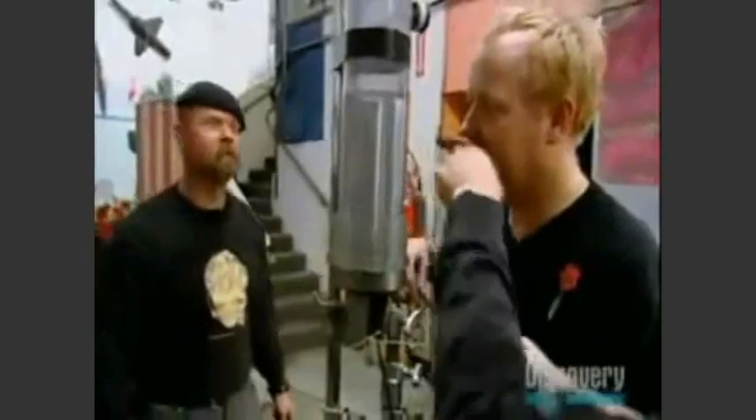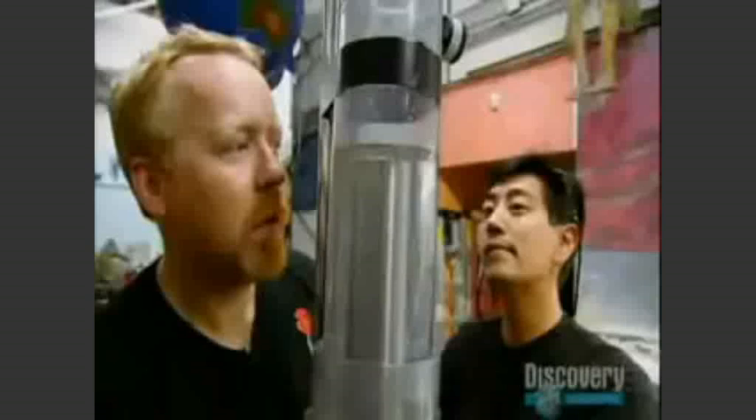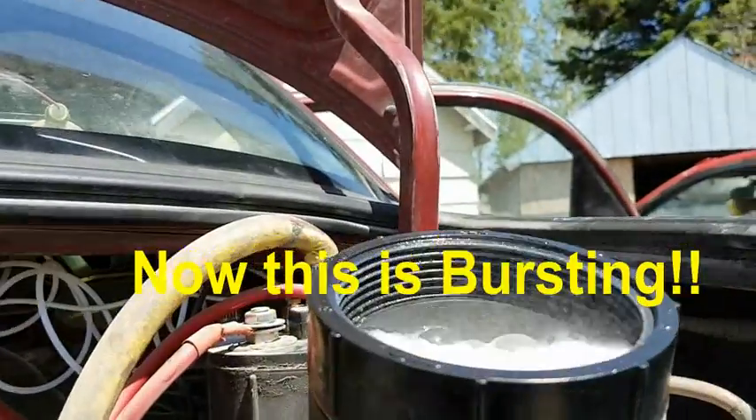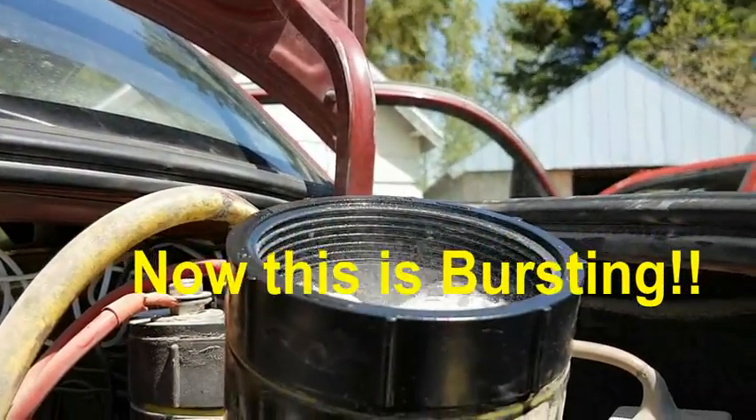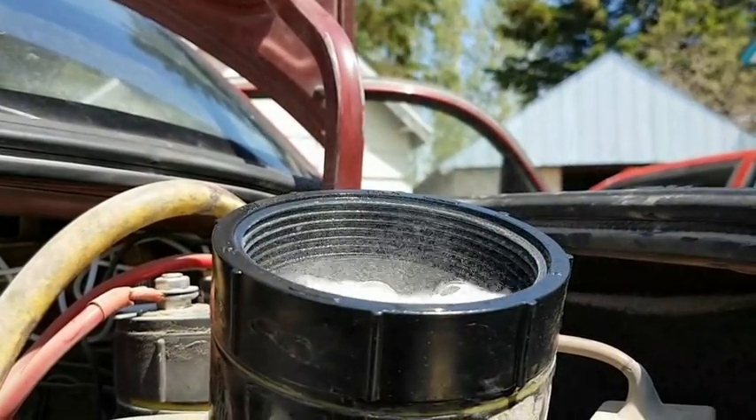I see bubbles. Check it out. Yeah! See? It is bubbling. It's working. Hydrogen is bursting forth. Now that's hydrogen.